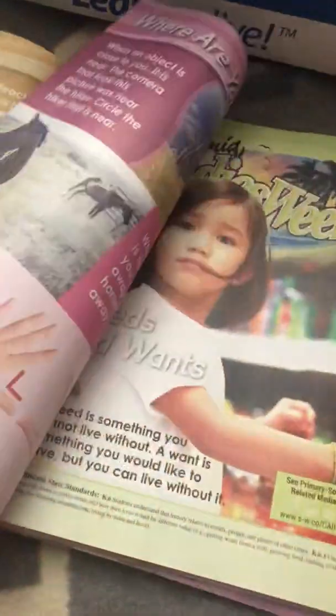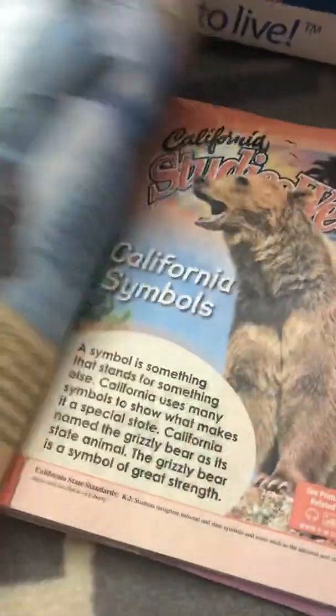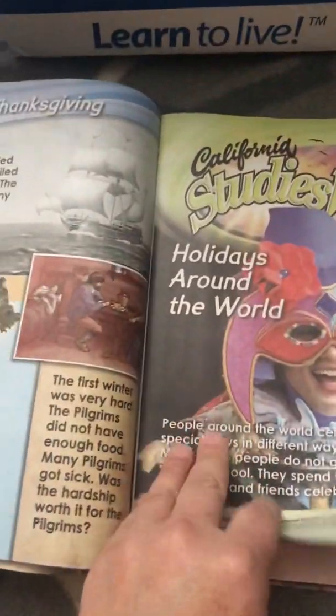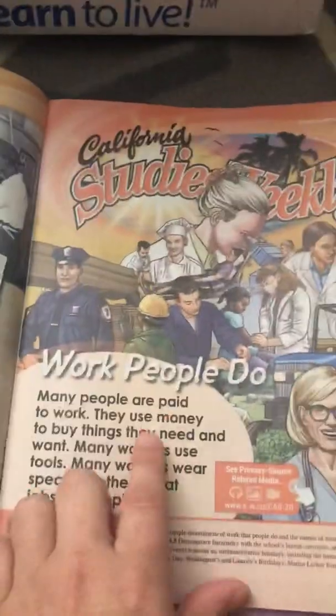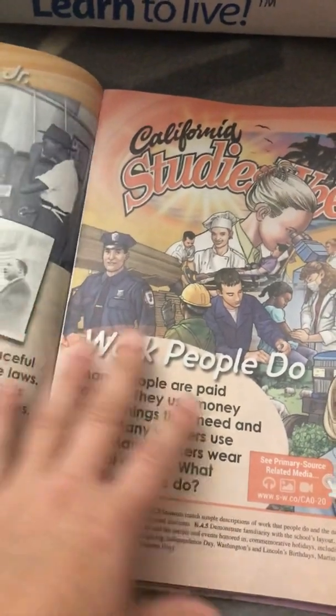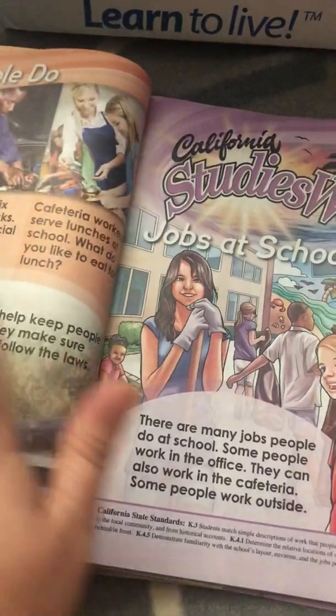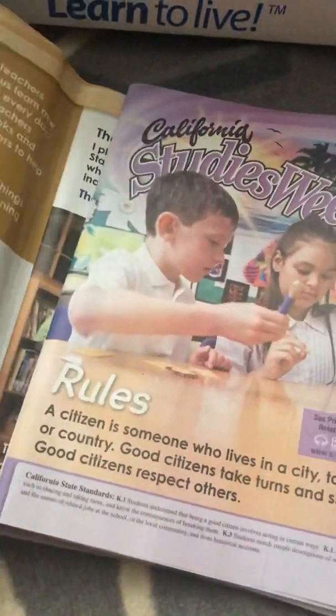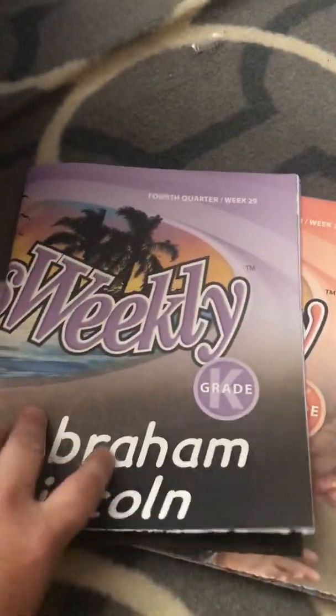The California kindergarten issues cover all the state symbols, the flag, holidays around the world, our neighborhood, and the work people do. This is all the basic stuff that kindergarten standards require kids to have reviewed by the end of the year — topics like mapping my neighborhood. There's one newsletter per week, covering all four quarters, and they're a great sample to show the teacher at meetings.